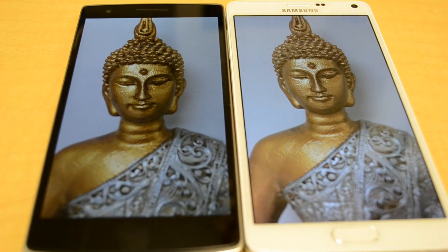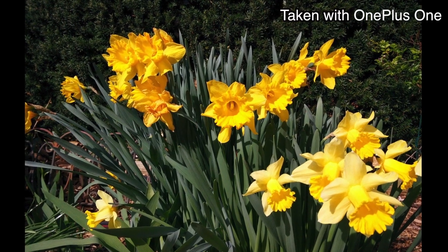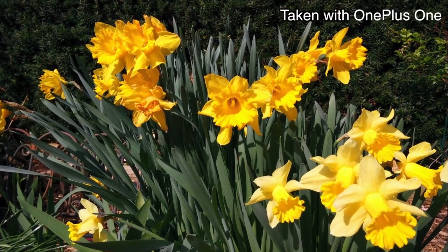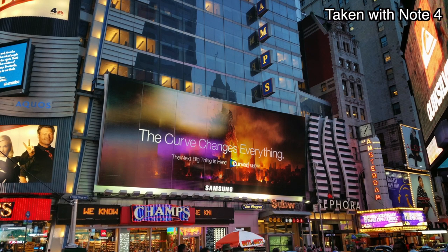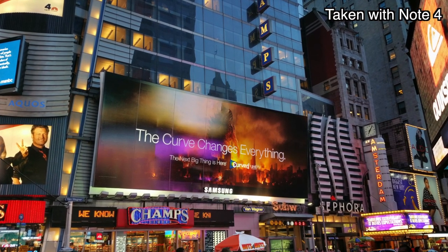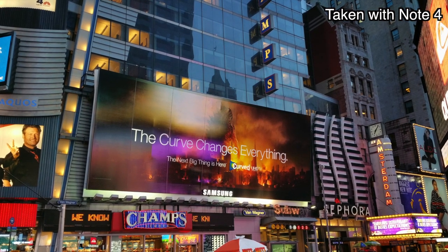Personally, I found the OnePlus One to take pictures with too many shadows and dark spots, although it captured the colors much better than the Note 4. The Note 4 just amazed me with the clarity and crispness in the images captured — it really has much more detail than the OnePlus One.